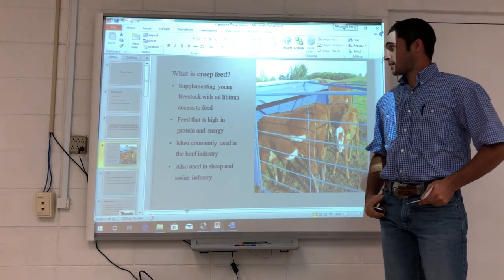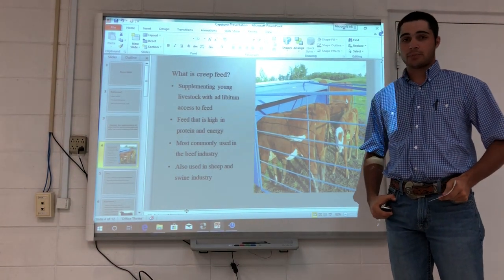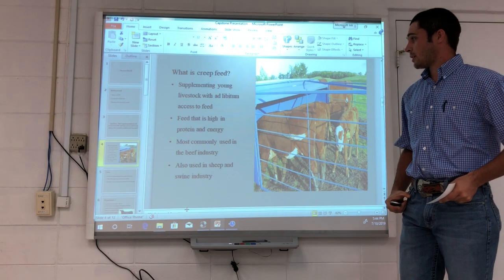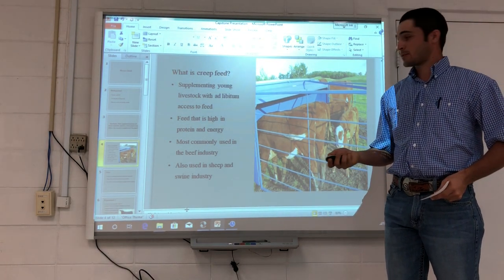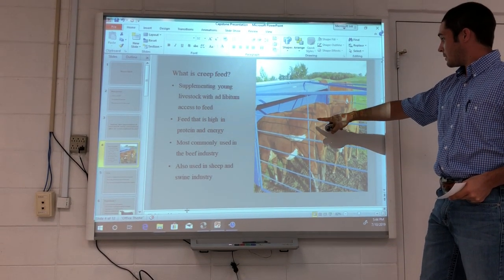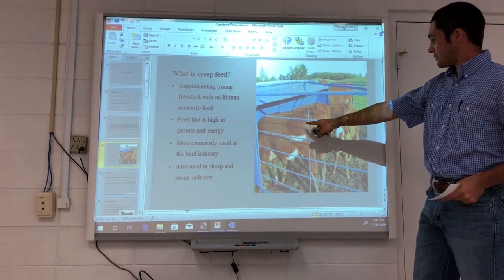Before we start, I'd like to give a little background on what creep feed is. Creep feed is supplementing a concentrate grain source to livestock with ad libitum access — also known as free access — where they can come in and eat at any time. As you can see here, the calves can come in while the cows are blocked off from eating this grain.